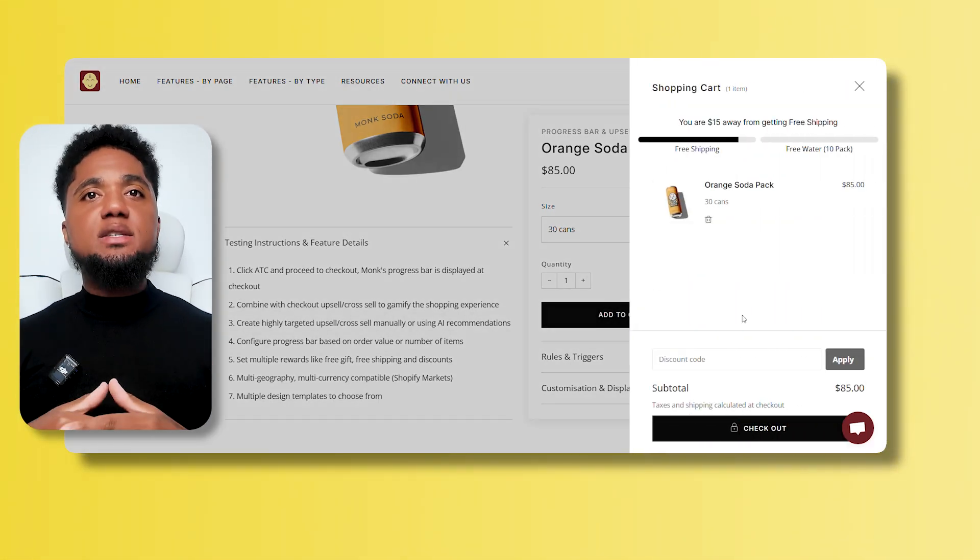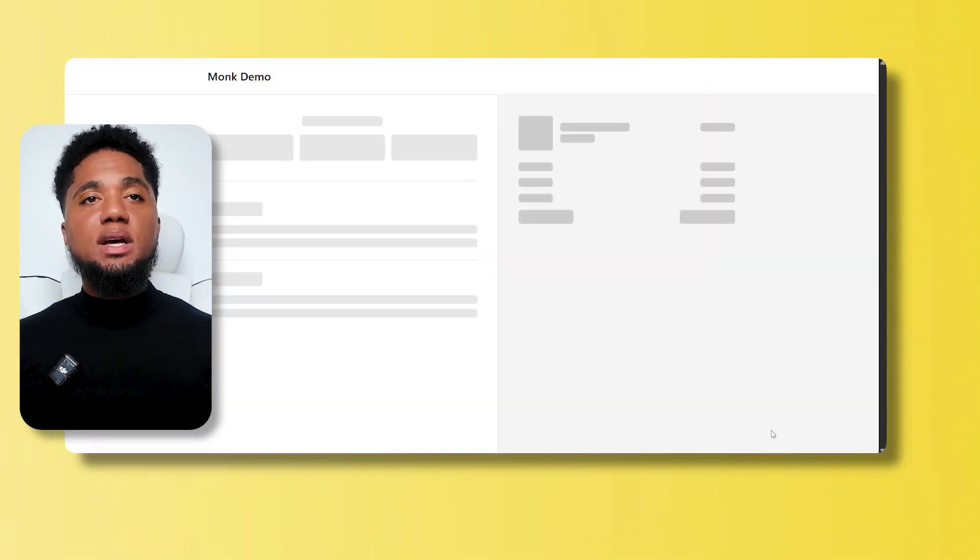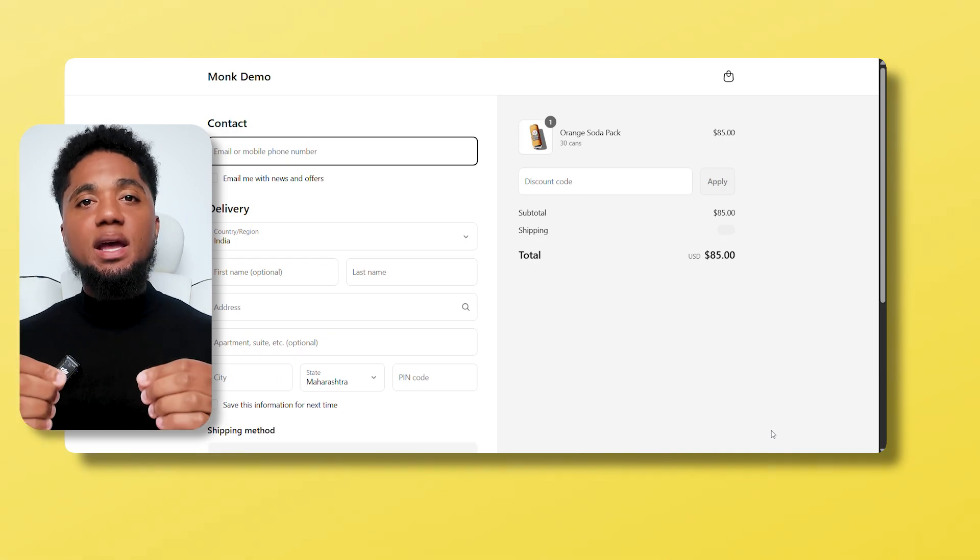It's not about pushing — it's about adding value. Maybe it's a complementary item, or maybe it's a bundle. The key is timing and relevance.